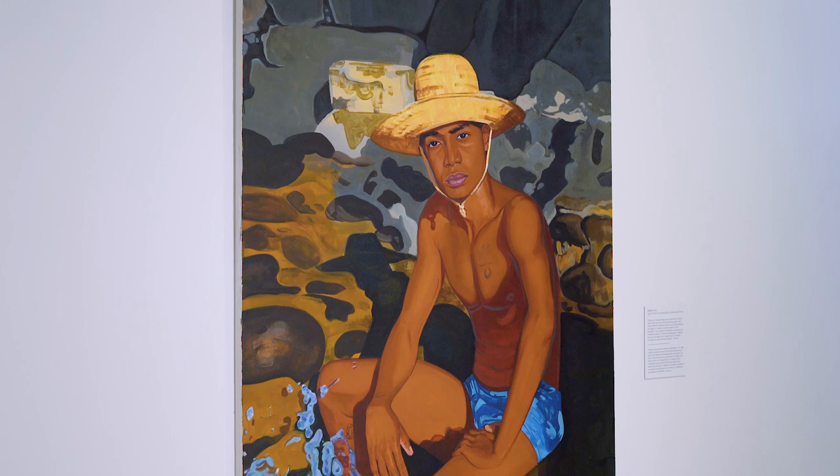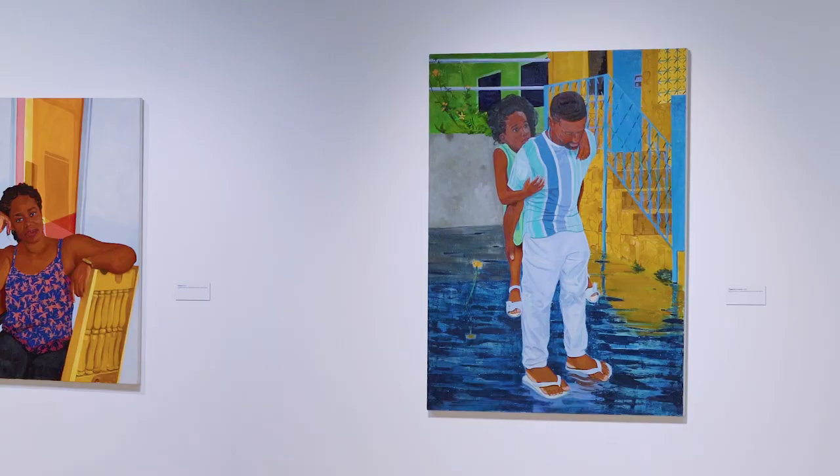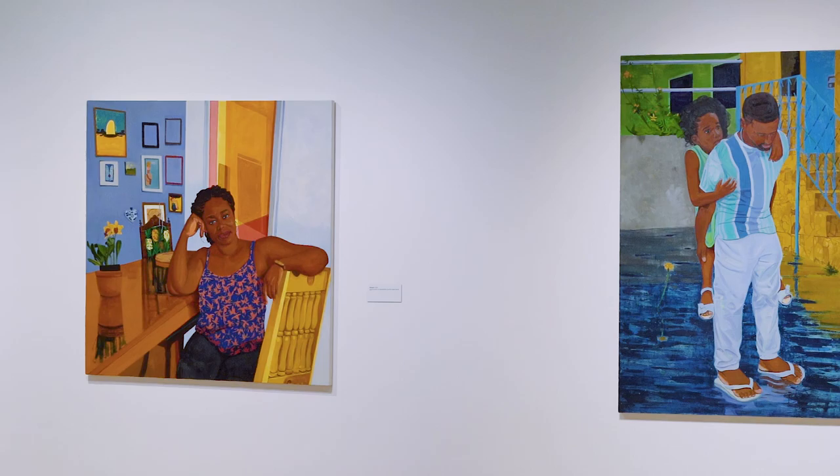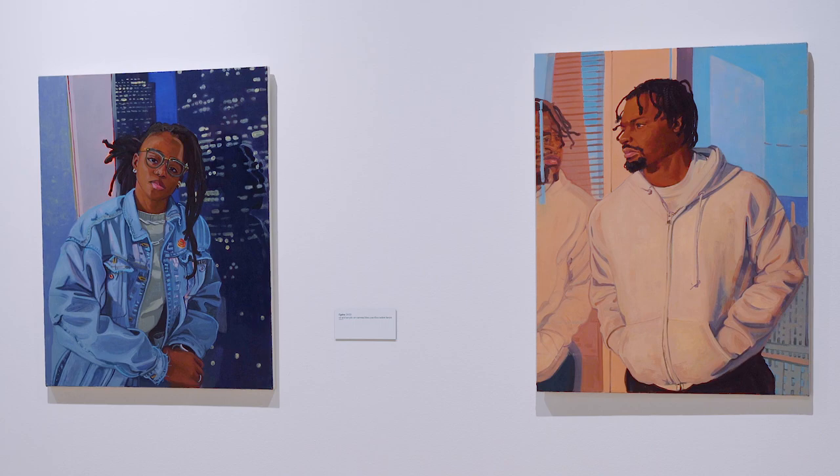I'm primarily a painter. I have experimented with working with glass. There are representations of glass in several of these paintings, particularly the windows which reflect some of the figures, hence the title Reflections.